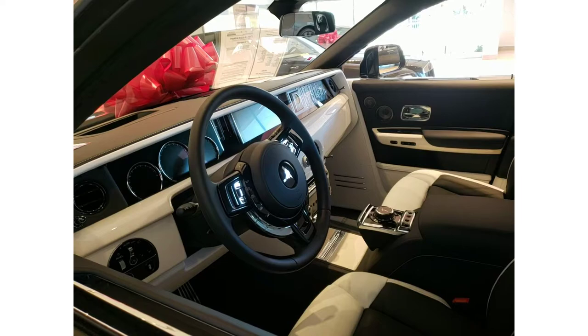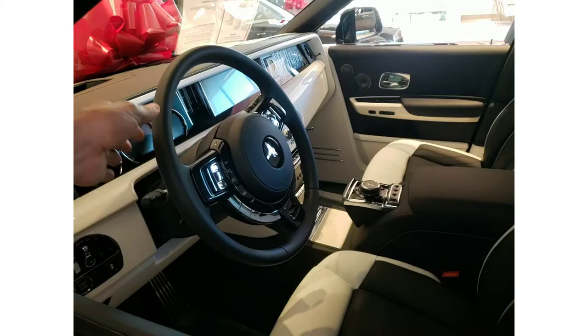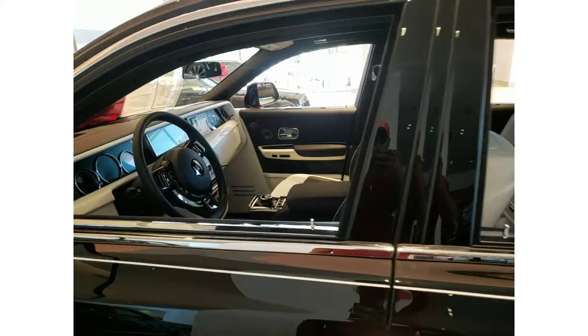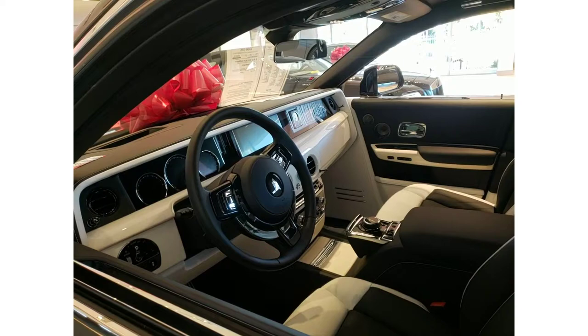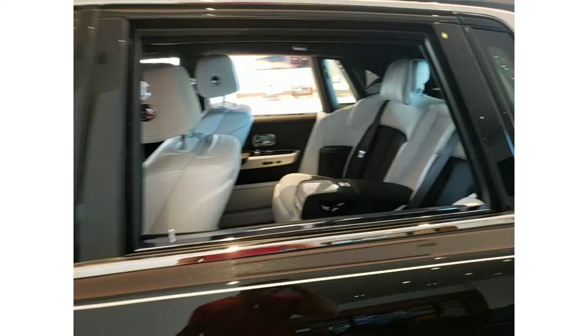One of the things I question with the Phantom is the incredibly thin steering wheel. I know it's been running with Rolls-Royce for a long time, but I just don't know — to my liking I prefer something thicker to grip. It's kind of a thing for a huge car like this to grab onto a thin steering wheel. I'm not saying it's a bad thing, it's just one of the quirks of the Phantom.